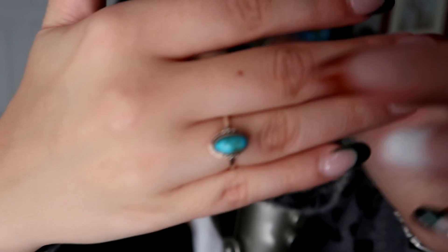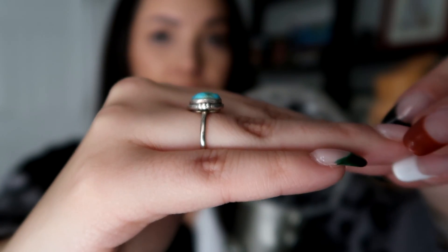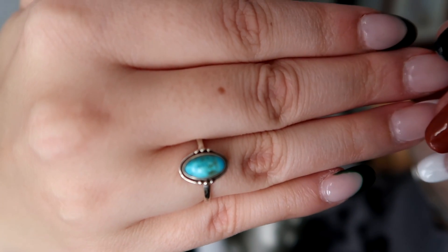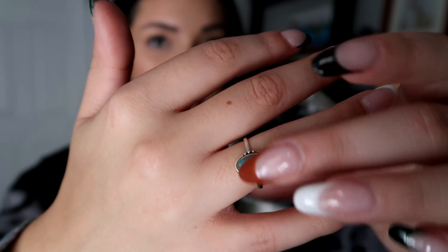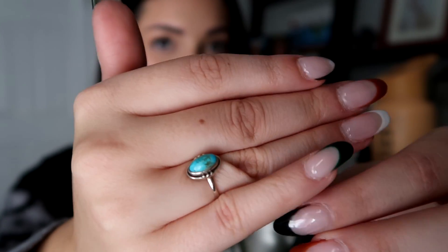The next one my aunt gave to me because she had one and she remembered that I said I thought it was pretty. And so she got one for me. It's just a little oval turquoise stone. It is very pretty. I haven't worn it in a while. But yeah, she had one and I was like, 'Wow, Dee Dee, that's so pretty.' And then the next time I saw her, I guess she found one for me.